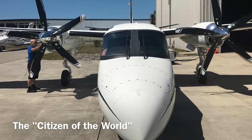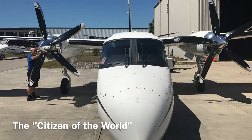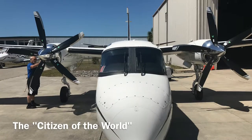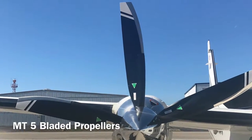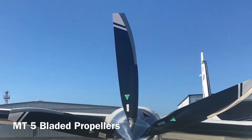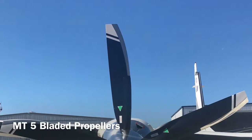Meet the Citizen of the World. She's being prepared for a 2017 south pole to north pole flight, and you're all invited. She's outfitted with two five-bladed nickel-tip composite scimitar MT propellers — the first ever put on a turbo commander.